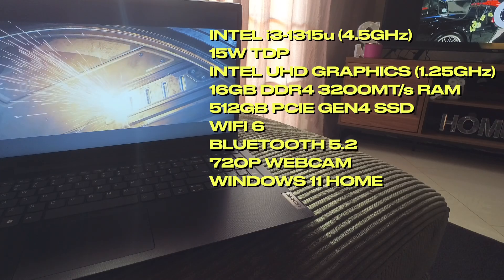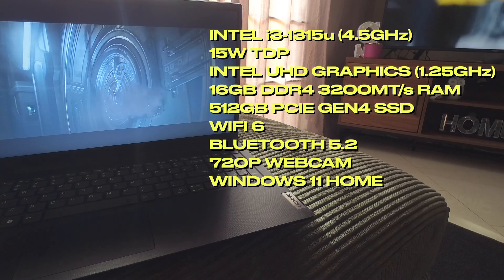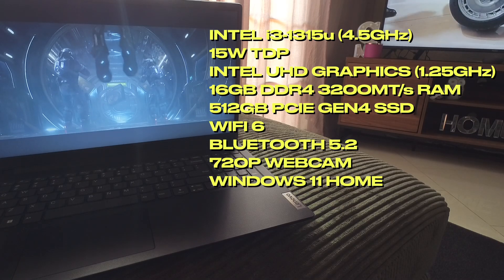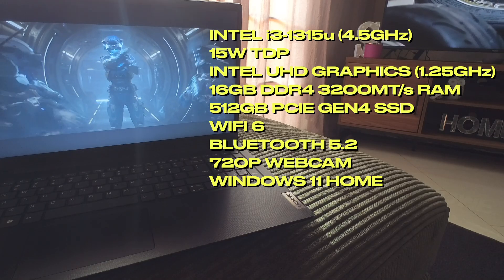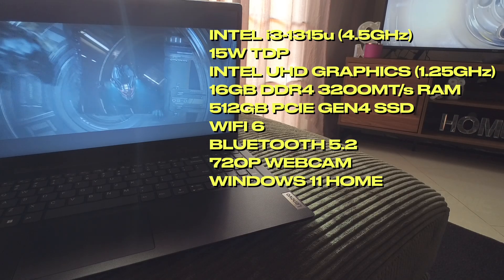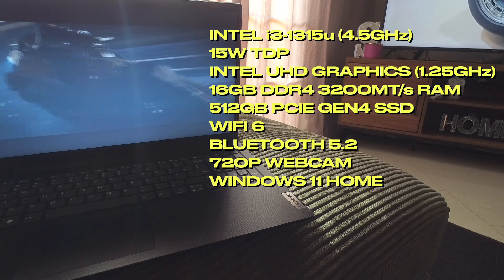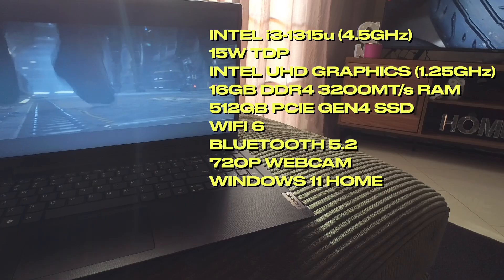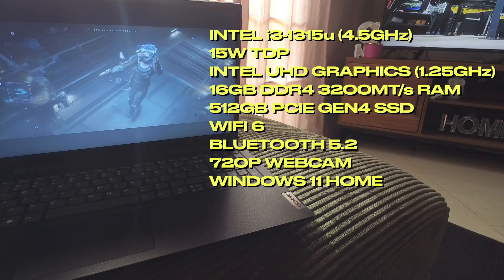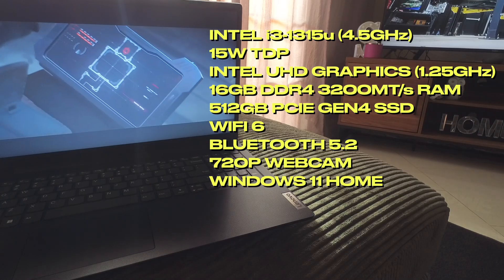This laptop has a 15-watt TDP six-core Intel i3-1315U that boosts up to 4.5 GHz. Intel says it can boost to a 55-watt TDP, but Lenovo limits it to 15 watts in its laptop chassis. It has Intel UHD Graphics with a max frequency of 1.25 GHz. RAM is 16 GB of DDR4 memory around 3200 megatransfers, and it has a 512 GB PCIe 4 NVMe SSD.